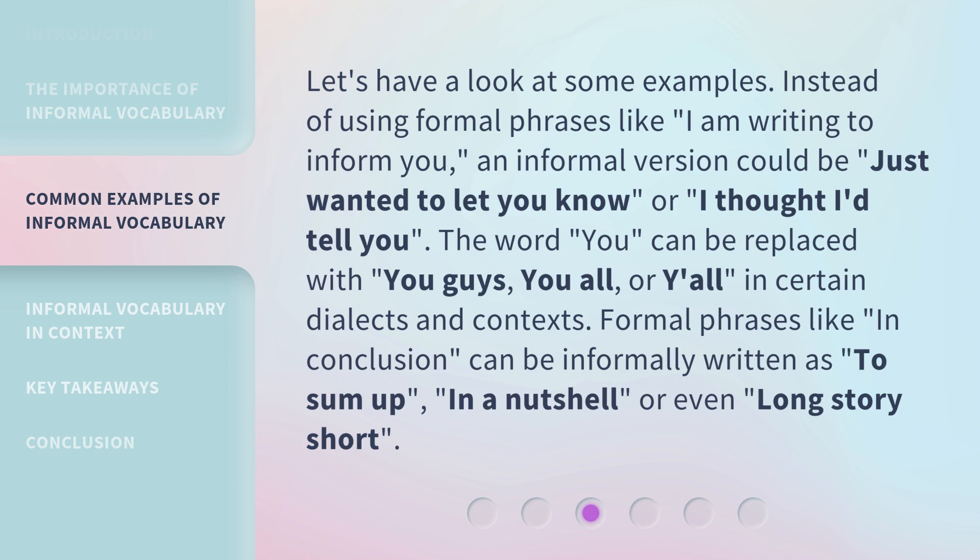Let's have a look at some examples. Instead of using formal phrases like 'I am writing to inform you,' an informal version could be 'just wanted to let you know' or 'I thought I'd tell you.' The word 'you' can be replaced with 'you guys,' 'you all,' or 'y'all' in certain dialects and contexts.